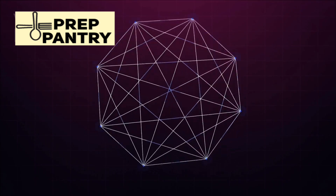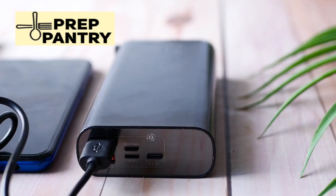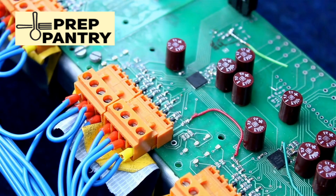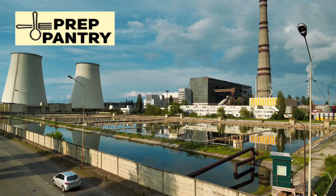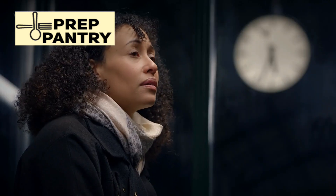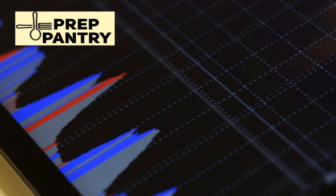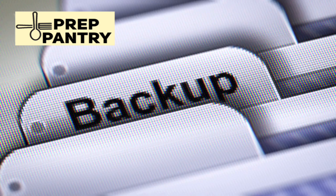But here's where things get interesting. Jackery looked at this frustrating gap in the market and asked a simple question: what if we could build something that actually gives you both? What if you could have serious power output in a package that's still manageable for real people? That's exactly what they've done with the HomePower 3000. This isn't just another incremental improvement on existing technology — this is a fundamental rethinking of what a portable power station should be. And timing couldn't be better, considering we're seeing more power outages, more extreme weather events, and more families realizing that energy independence isn't just a luxury anymore. It's a necessity.